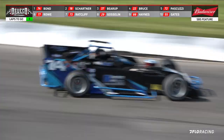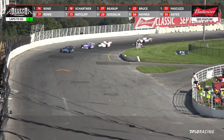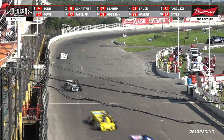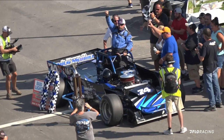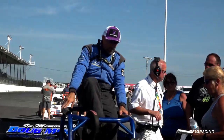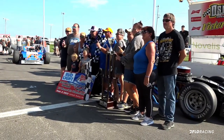It's a freight train down the back straightaway, coming down in between the corners. And ladies and gentlemen, looking up — the checkered is in the air! Mike Bond takes the win! Schartner second, Barrett third, Bruce Pascuzzi fourth. Mike Bond picking up his ninth career small block super modified classic victory in 20-plus years.